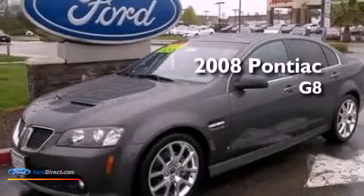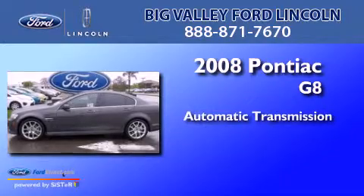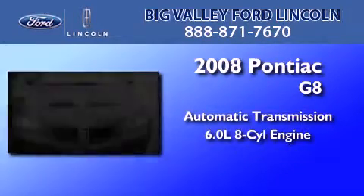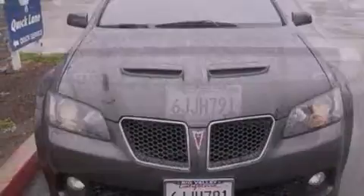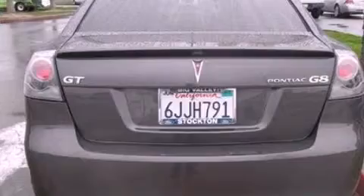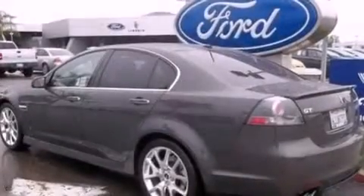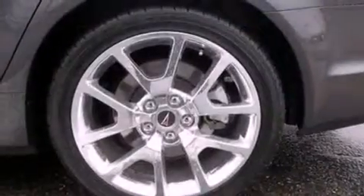This is a 2008 Pontiac G8. This four-door sedan has an automatic transmission and a 6.0 liter V8. Its top features include a limited slip differential, a sports suspension, 11 perfectly positioned speakers, big 18-inch wheels, and traction control and stability control systems.